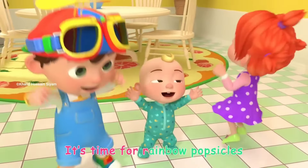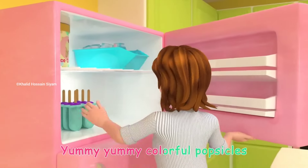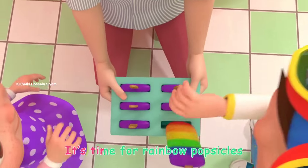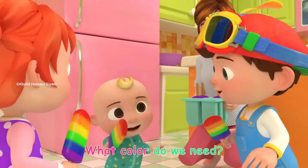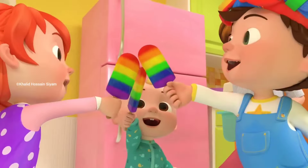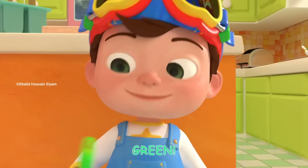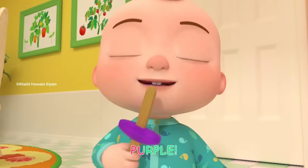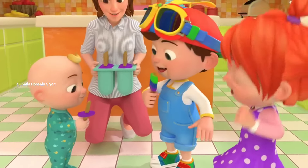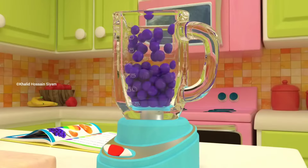It's time for rainbow popsicles! Yummy, yummy, colorful popsicles! It's time for rainbow popsicles!